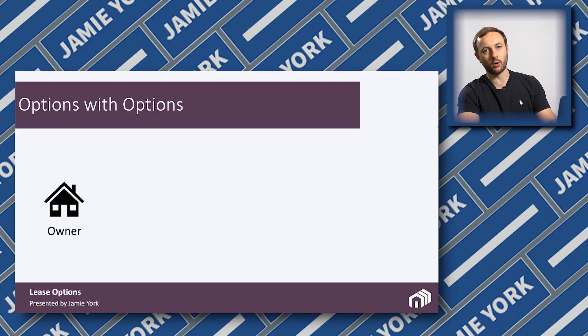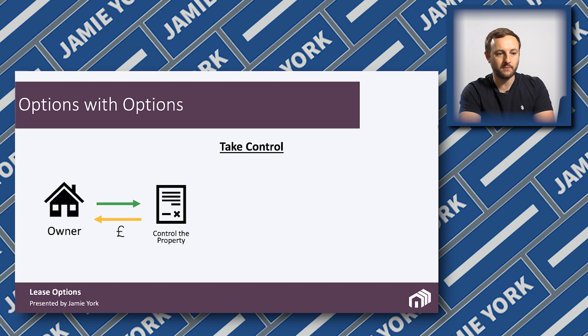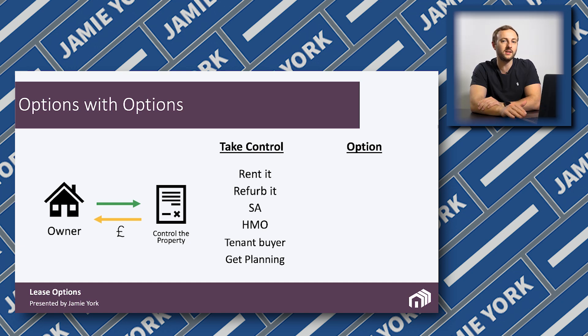Just so you've got an idea of the process: the owner of the property sits on one side. You then put the contract in place to gain control of the property and you make money. You can rent it out, refurbish it, use it for service accommodation, HMO, tenant buyer, get planning on it — do whatever you want as if you own the property. Of course, you do need to get signed off by the owner, which is previously agreed.